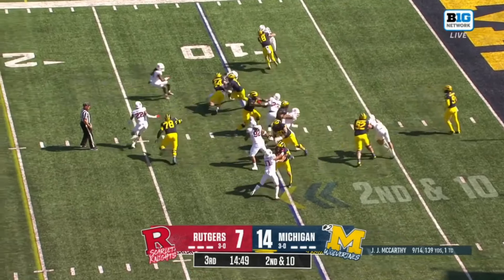Coram, he's closing in on another hundred-yard game. The Rutgers defense before today was a group that was allowing only 70 yards rushing per game on the ground. They've given up now more than 180 today.